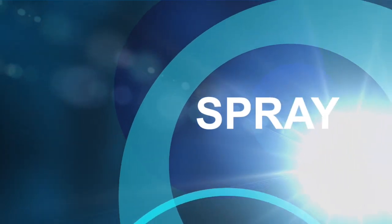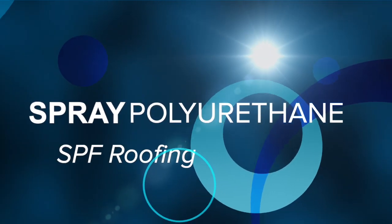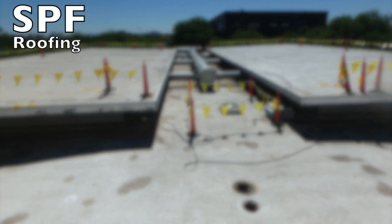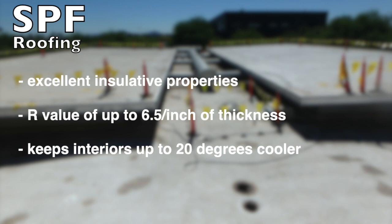Spray polyurethane foam, or SPF roofing, is an extremely popular choice, especially in hot, sunny climates. Chosen for its excellent insulative properties, SPF can achieve an R-value of up to 6.5 per inch of thickness. By keeping building interiors up to 20 degrees cooler, SPF roofs can help lower cooling costs by up to 60%.